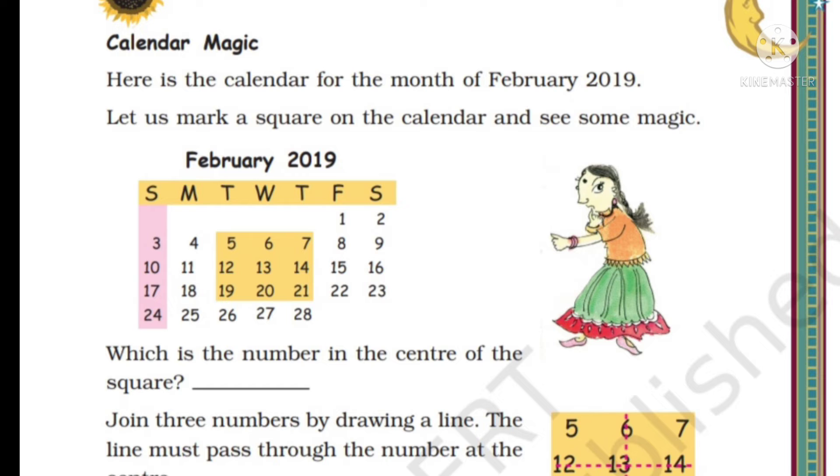Here is the calendar for the month of February 2019. Let us mark a square on the calendar and see some magic. There is a square which is almost at the middle of the month and they have colored it in yellow. Which is the number in the center of the square? Yes, 13.